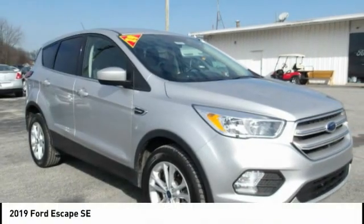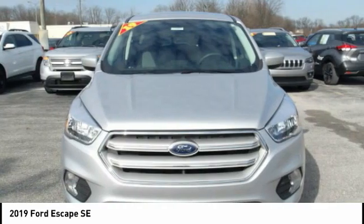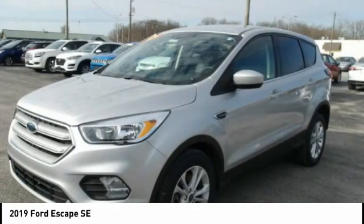Check out the 2019 Escape. Gas engines flex, tow, sip, and go with Ford Escape.